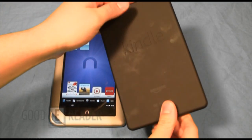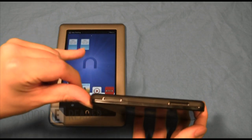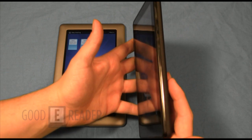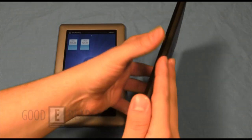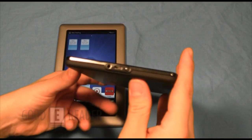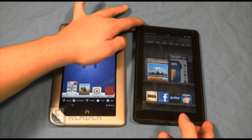The Kindle Fire doesn't have that speaker problem. Looking at the back — the speaker is not there. They put it right at the top where it should be: stereo speakers out in the open. Unlike the Nook Tablet's single speaker, the Kindle Fire has stereo speakers on the top, so you get the full multimedia experience. Looking on the right, left, and back — nothing. On the bottom you have a 3.5mm headphone jack, micro USB, and a power button.